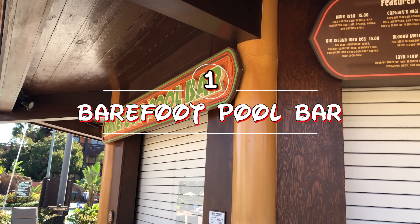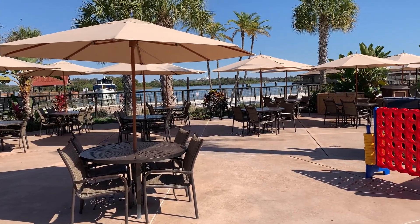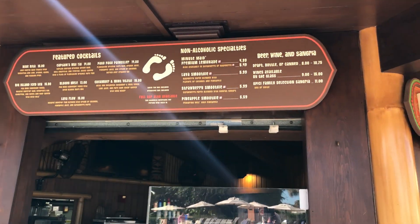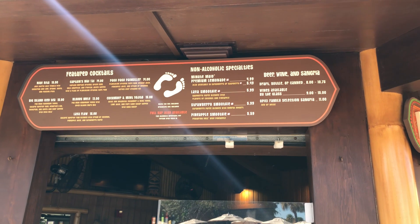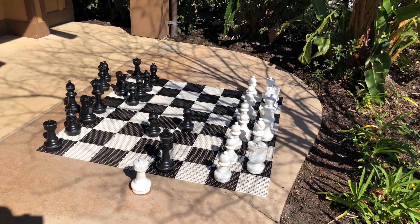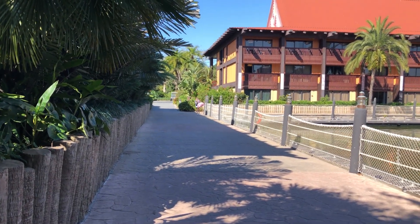On our first stop, this is the Barefoot Pool Bar by the Lava Pool. They have a pool entry side and a guest entry side. They weren't open yet — they open at 11 o'clock. Back at the Barefoot Pool Bar, we're going to get a Lava Smoothie. It's actually a piña colada base with a raspberry purée on the bottom — non-alcoholic. Oh, that is good! They also have a little baby chessboard in the Activity Center by the Lava Pool. Remember, you can walk from the Polynesian down this pathway to the Grand Floridian and Magic Kingdom.